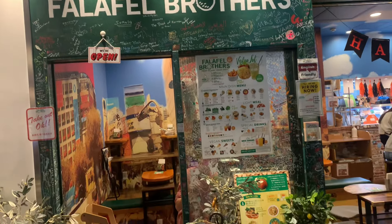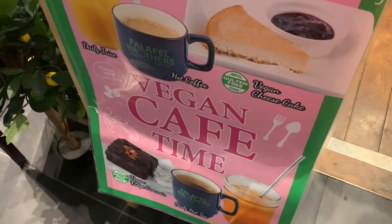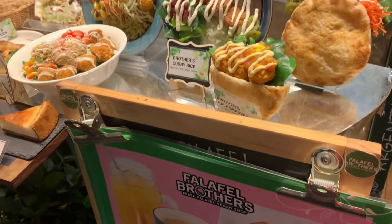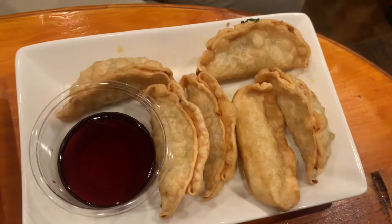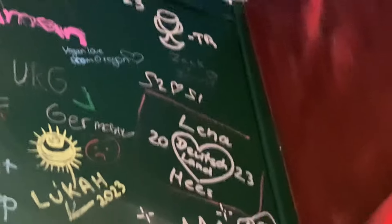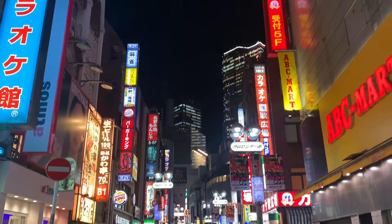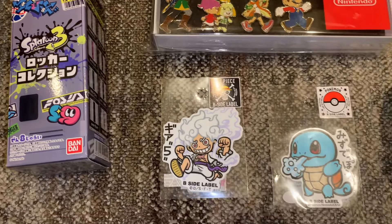And then we went to Falafel Brothers for dinner. We got some karaage, a falafel snack, gyoza, and pecan pie. It was all so good — especially the pecan pie. And then we wrote our names on the wall — Zach put Jenny with a heart in there. And then we went to the Mega Don Quixote Shibuya Haunted Store.